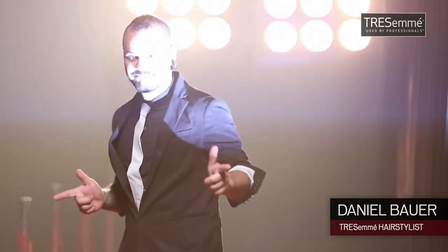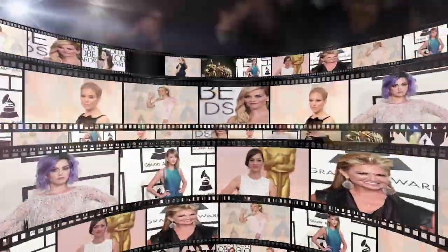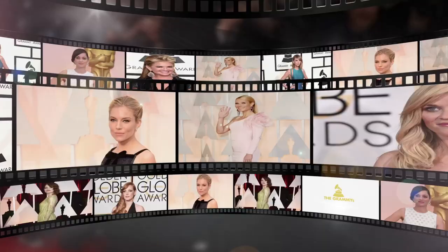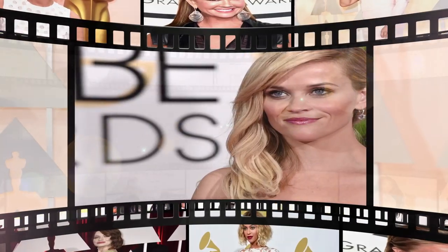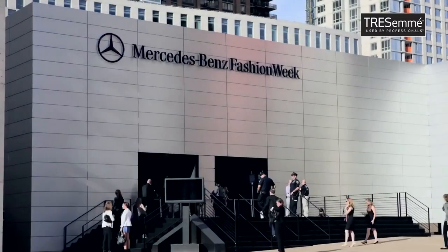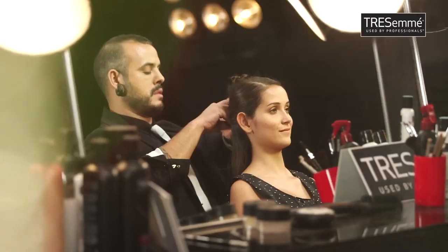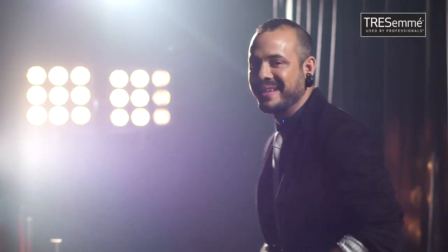I'm Daniel Bauer, and I welcome you to the red carpet studio with TRESemmé. There's so much excitement on the red carpet. This year with the Grammys and Oscars, we saw classic hairstyles with a touch of chaos. The trend is evolving from strong, structured hair to the softer, texturized look. Most of the hairstyles were first seen at the Mercedes-Benz Fashion Week New York. I'm going to be decoding these looks for you, so let's go backstage with TRESemmé.